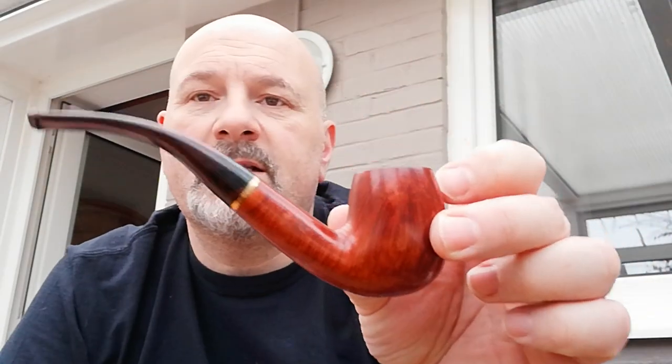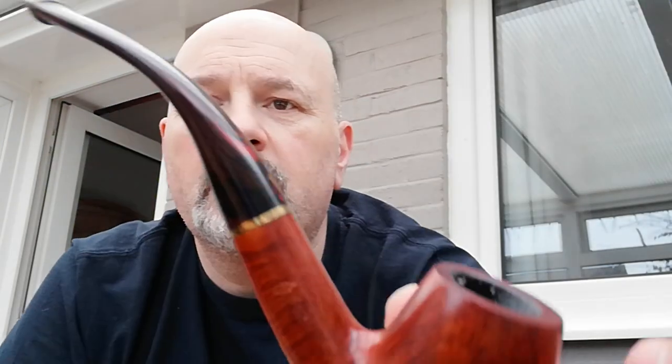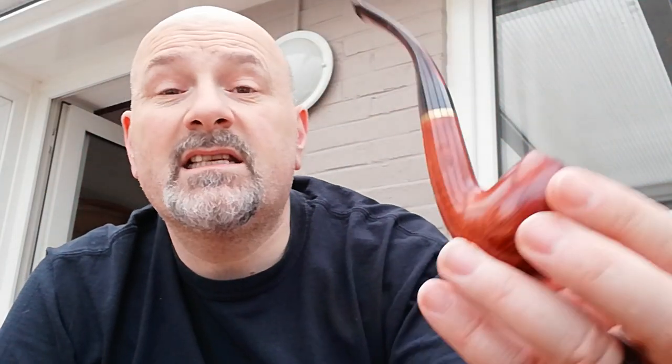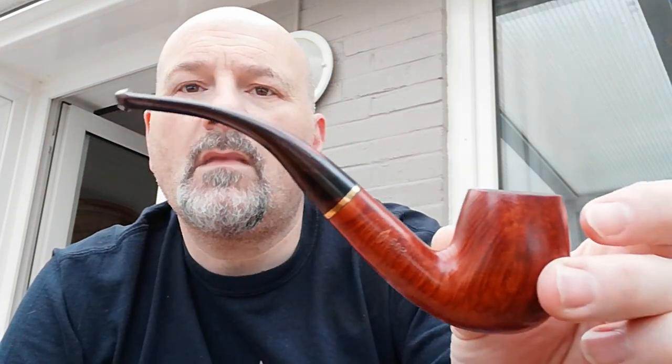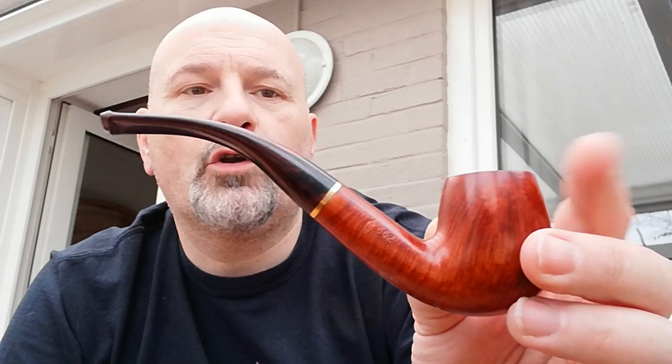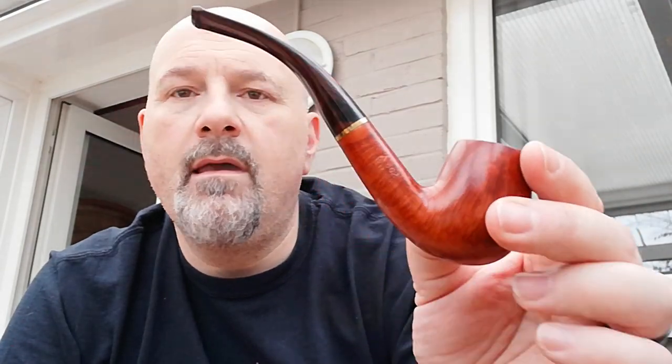The second pipe was this Savinelli — you'll get a better look at the stem than when I showed it when I got them. Absolutely lovely. I think this is the 602 shape. I've had a couple of bowls out of it and absolutely love it. Nice little chin hanging.